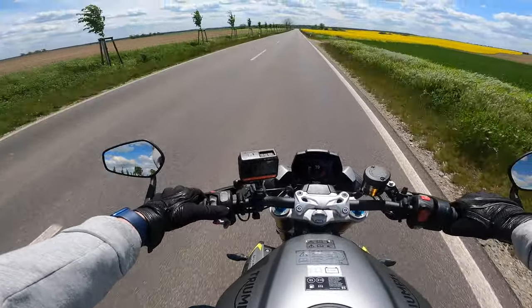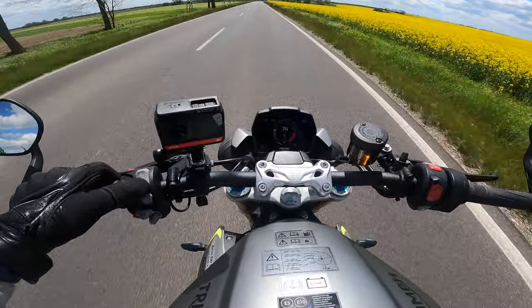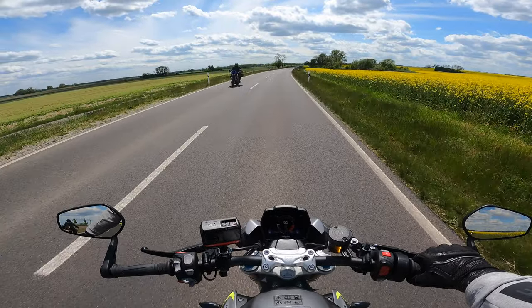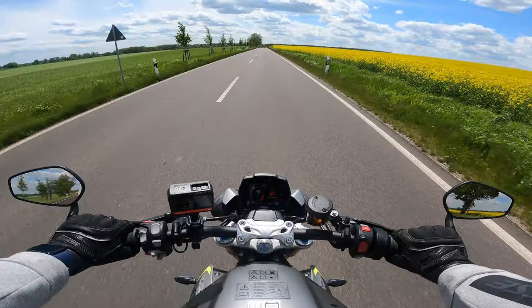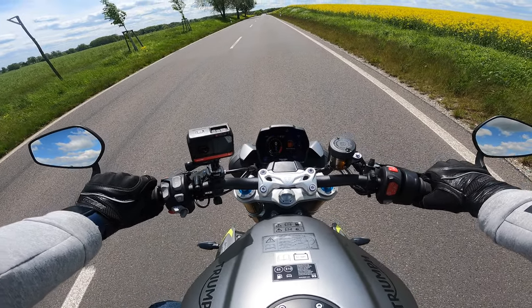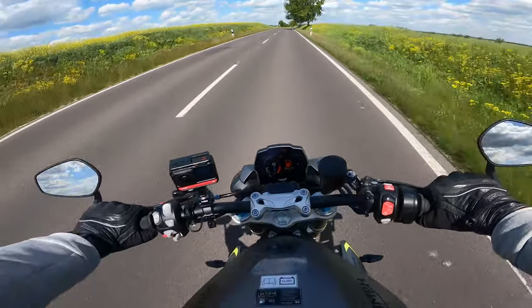Now I've switched on the cruise control here at the button - very simple: Set, and then you can increase or decrease the speed. I find that so convenient. Let's see what the ABS does - it regulates so finely, so finely, that you don't notice any pulsing at all. You simply notice that the braking performance drops off ever so slightly. And listen to the sound while riding.